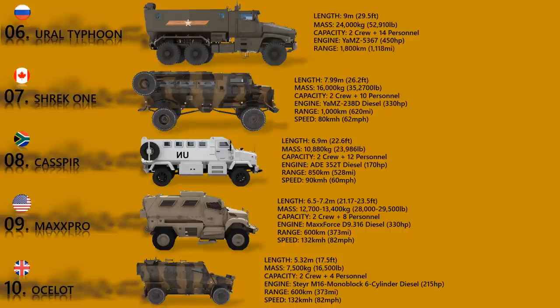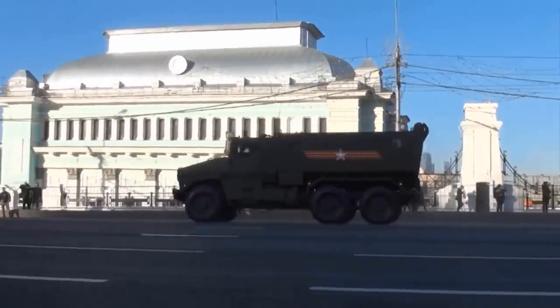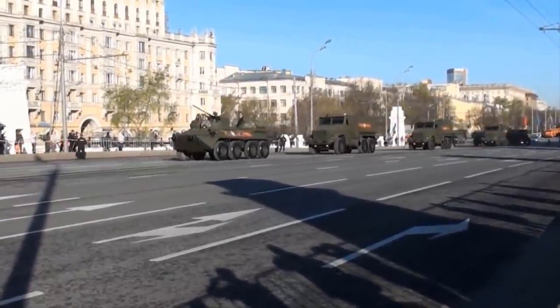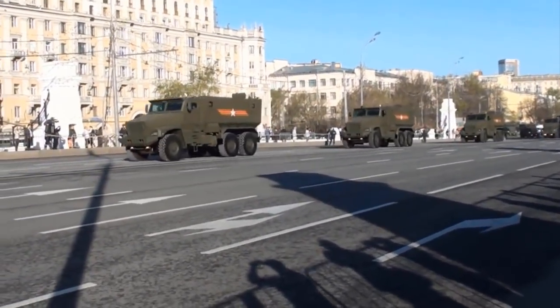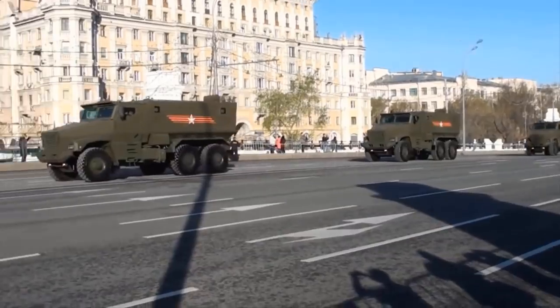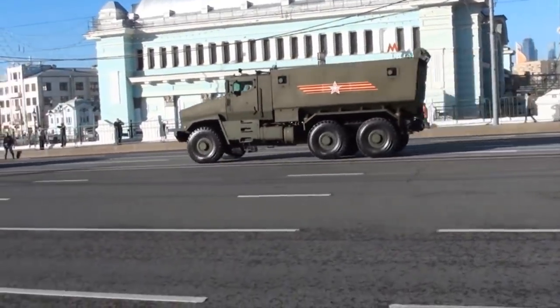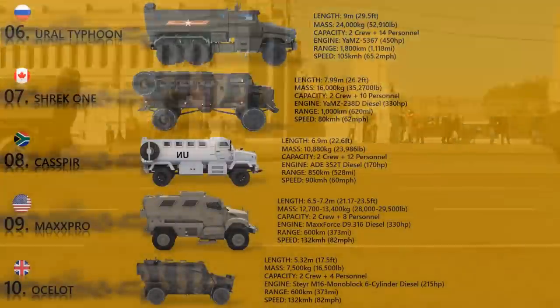This MRAP is also available in a 4x4 configuration, and there are currently two primary models of Ural Typhoon. The standard operating crew is three, with additional seating for up to 14 or 16. All windows offer bulletproof resistance against 14.5 mm armor-piercing rounds or explosives. The engine is a turbo diesel with up to 450 horsepower. Dismounts enter and leave via rear doors, and there are roof hatches for emergency exit if the vehicle is overturned.